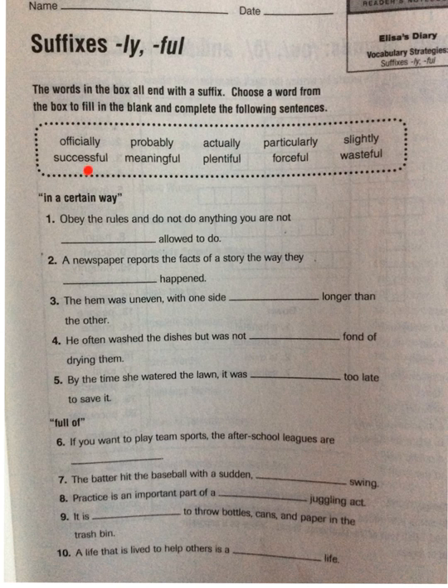Our other words are successful, meaningful, plentiful, forceful, and wasteful. You can see that these words all have the -ful suffix added to the end of the word.